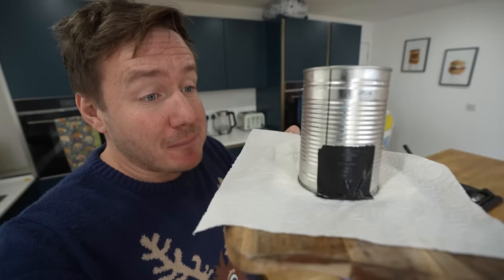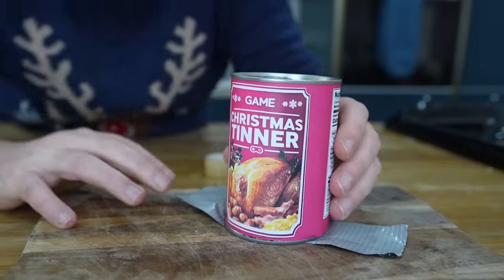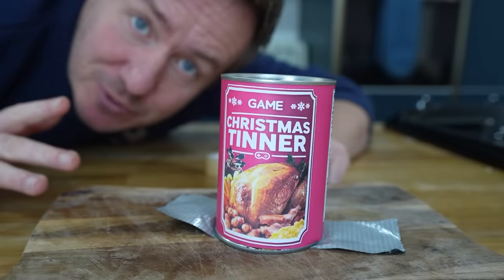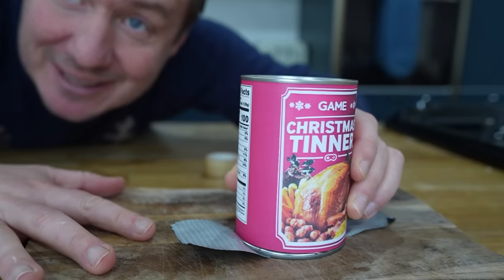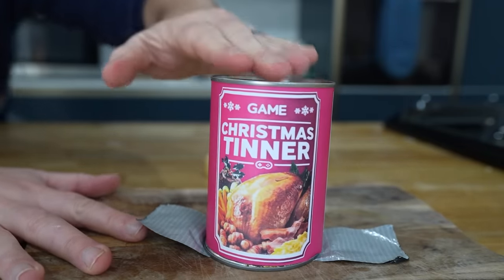All being well, we've effectively got a Christmas dinner in a can. Yes! I got this label printed at the place that does my tax returns — they're not a printer so they don't have high glossy paper, but do you know what? That will do, donkey. That will do. Boom!